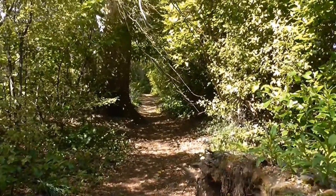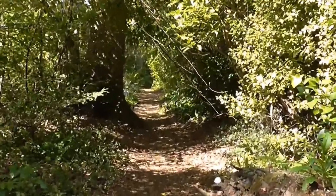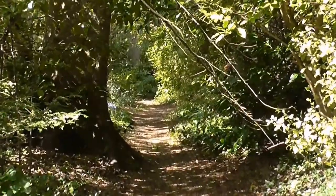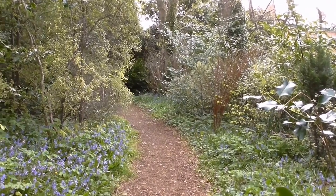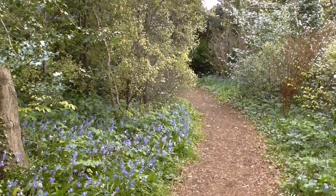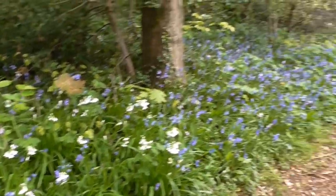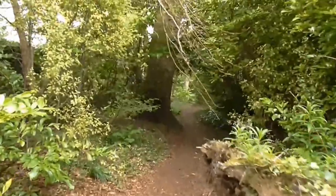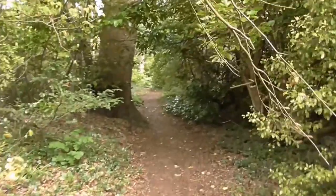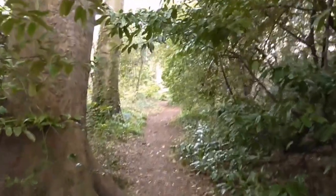And this scary path goes on and on and on. I'm back where I left off the other day. There are white bluebells as well as blue ones. This is what I was calling the scary path, but I was talking to a gentleman there and he'd never heard it referred to as that. So maybe it's not a scary path.